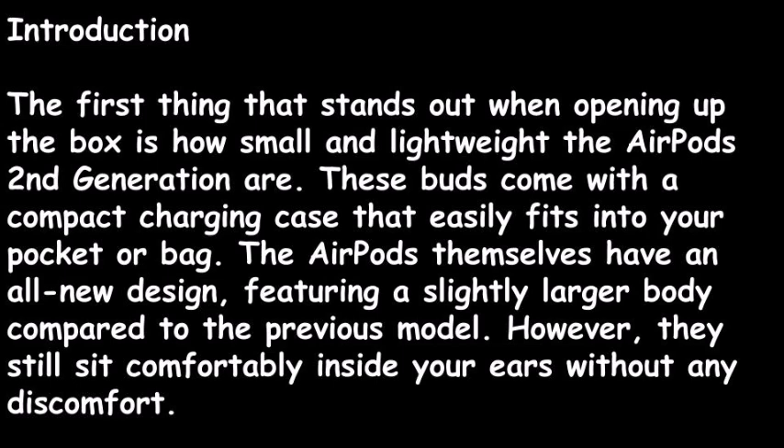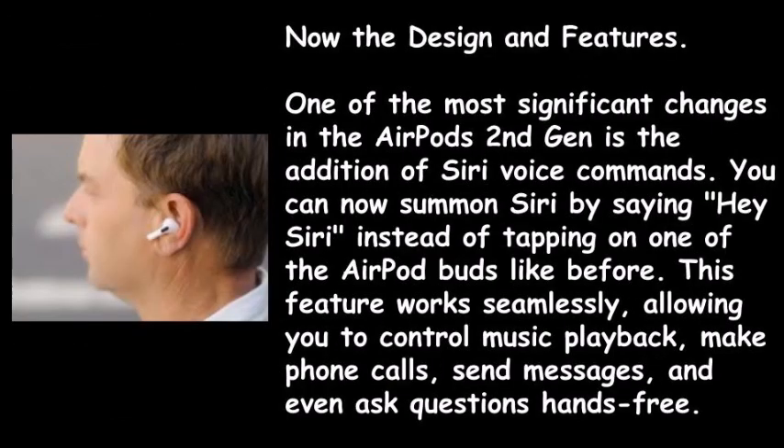The first thing that stands out when opening the box is how small and lightweight the AirPods second generation are. These buds come with a compact charging case that easily fits into your pocket or bag. The AirPods themselves feature a slightly larger body compared to the previous model, yet they still sit comfortably inside your ears without any discomfort.